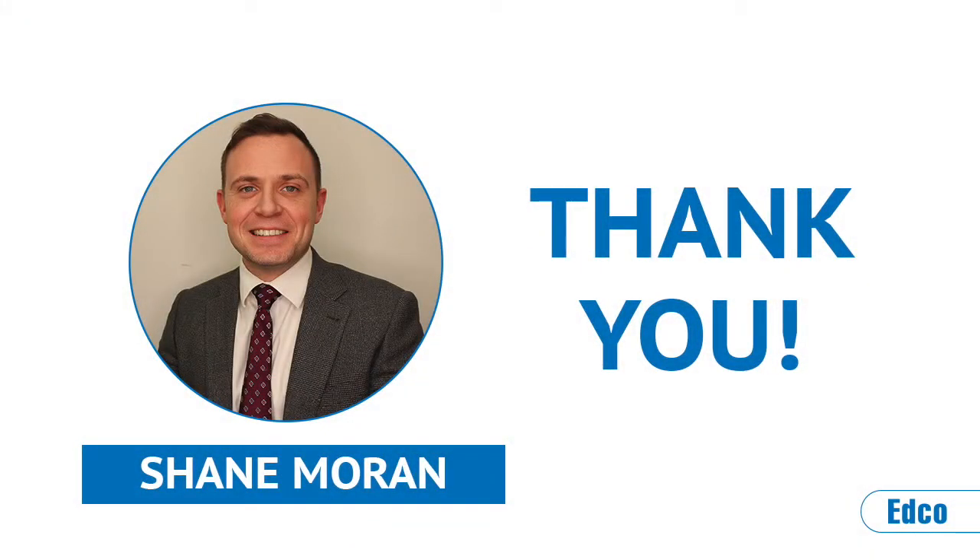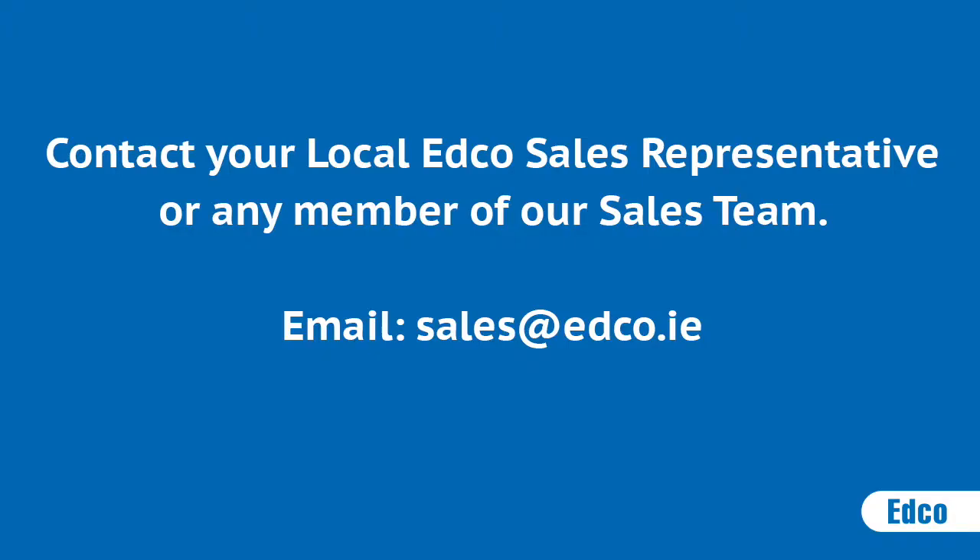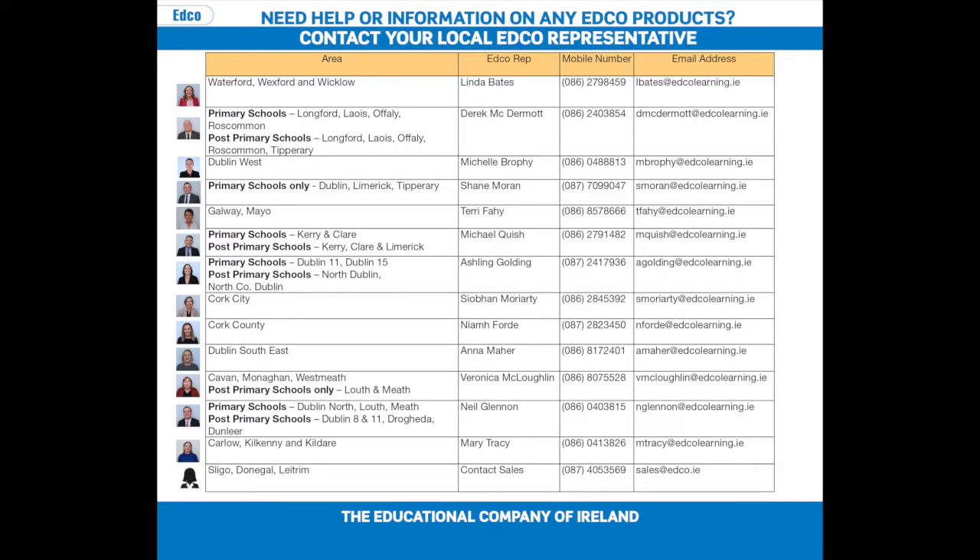Many thanks for taking the time to listen in. These are unprecedented times and normally our reps will be available first-hand to drop the books into you and your school. Please contact your local rep or any member of our sales team at sales@edco.ie to get your sample today, and we're more than happy to answer any questions you may have about our new programs. We'd also like to offer online video conferences where our reps will be happy to speak to groups of teachers in your school about any of our new products. If this is something you're interested in, please get in touch with your local rep or contact us directly at sales@edco.ie. Thanks again.